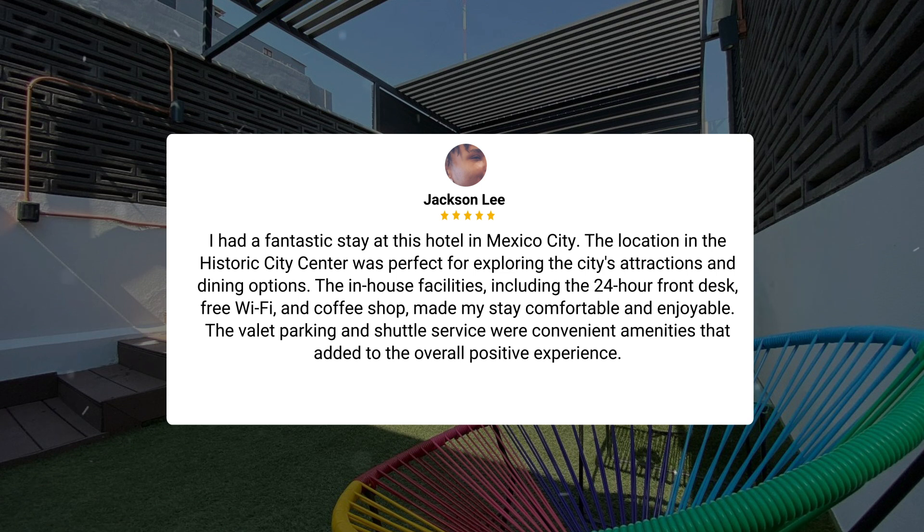I had a fantastic stay at this hotel in Mexico City. The location in the historic city center was perfect for exploring the city's attractions and dining options. The in-house facilities, including the 24-hour front desk, free Wi-Fi, and coffee shop, made my stay comfortable and enjoyable. The valet parking and shuttle service were convenient amenities that added to the overall positive experience.